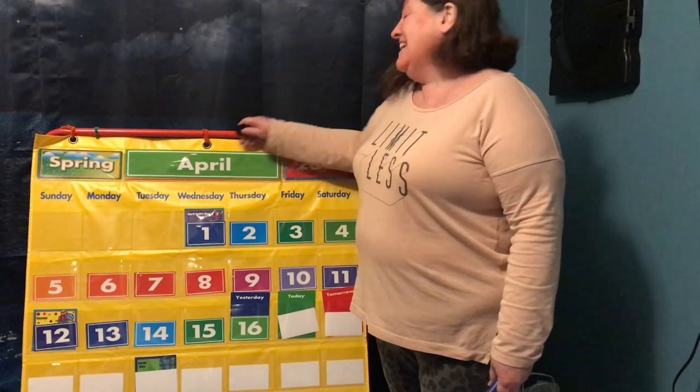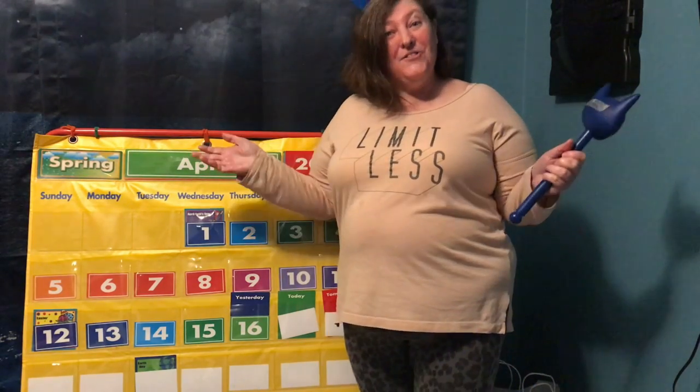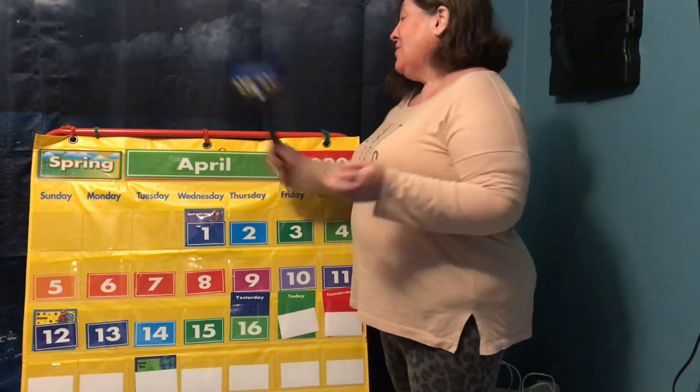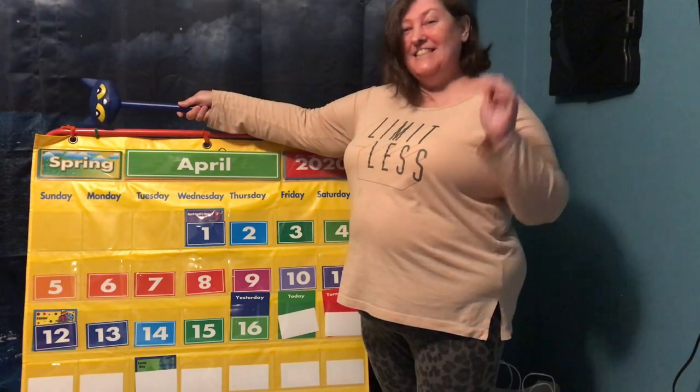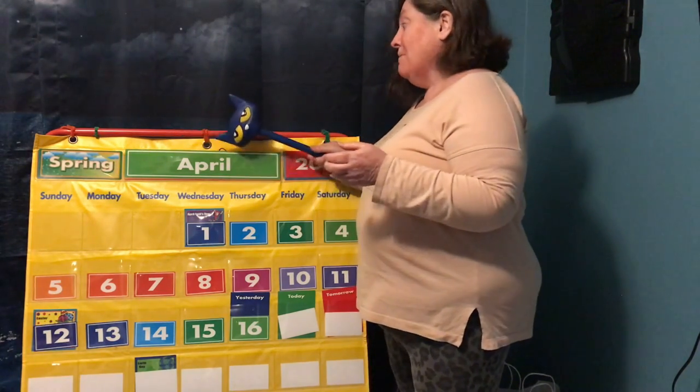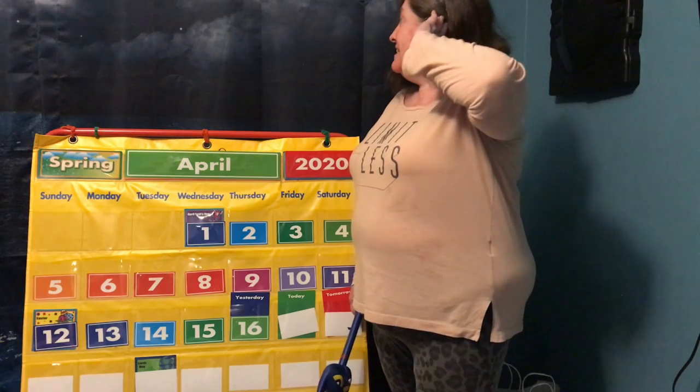Hi guys. It's time for another calendar. So let's start with our season. What season is it? Spring. What month is it? April.